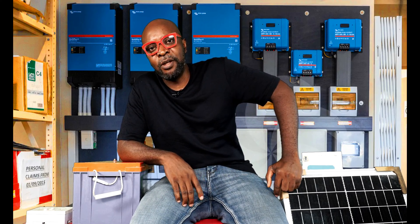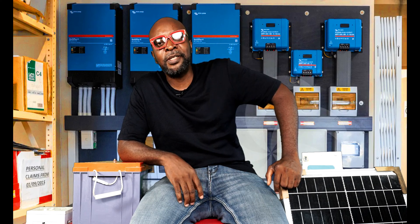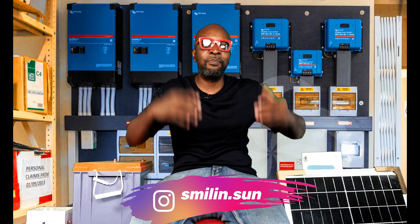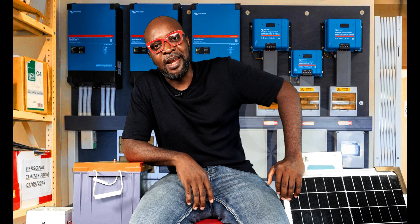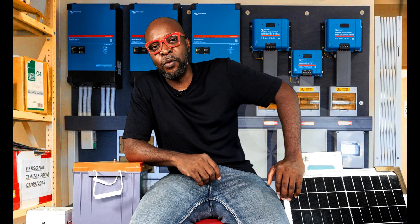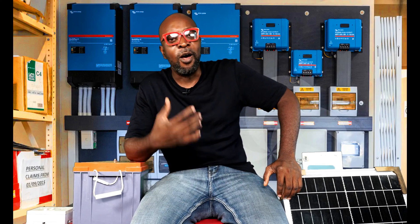And this gentleman does the unthinkable. He goes to the installation, disconnects the charge controller — and this is sad to say — he disconnected the charge controller and connected the PVs, the solar panels, directly to the batteries. Now, is this such a good idea? Have you ever given it a thought that you could connect your PV straight to your batteries to maximize the performance of your solar system?